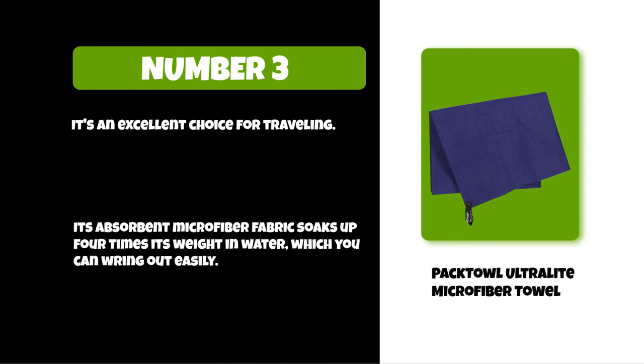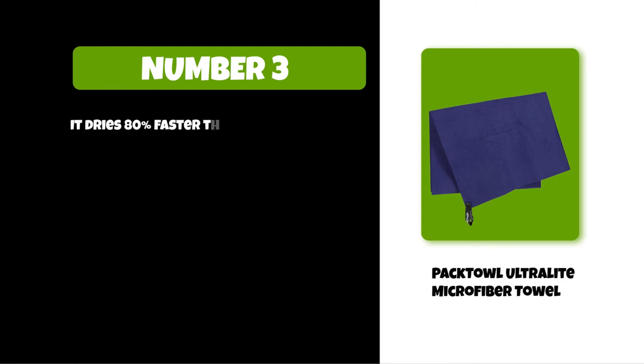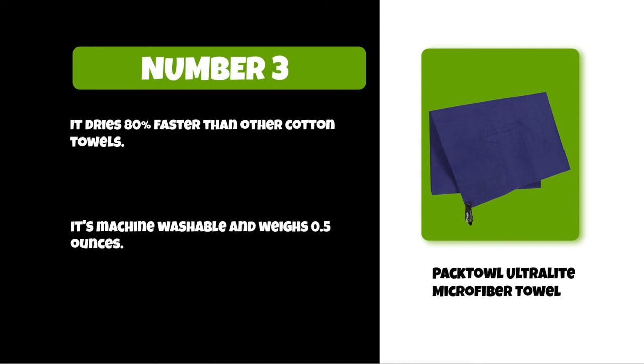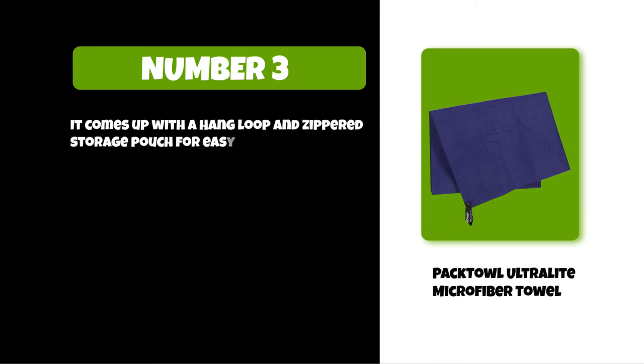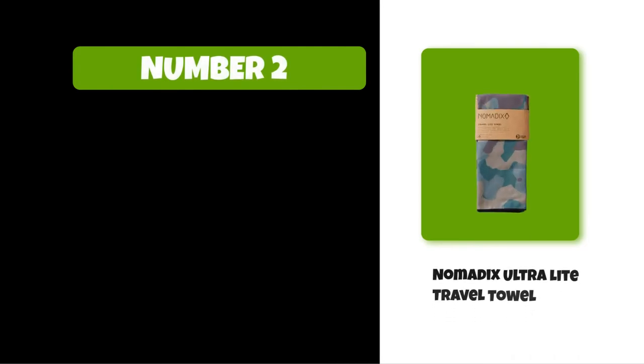It dries 80% faster than other cotton towels, is machine washable, and weighs 0.5 ounces. It comes with a hang loop and zippered storage pouch for easy drying and packing.